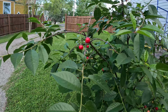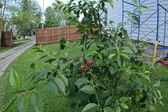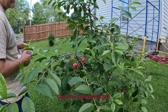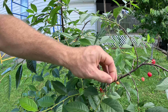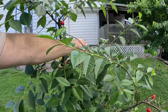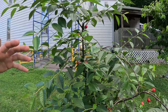Cherries have to ripen on the tree — you can't pick them when they're not ripe and expect them to ripen on the counter. The problem is birds will come and start eating them, and you'll find just the pits left. With a small tree like this you want to get a net and cover them up. I didn't do it this year because we got so many cicadas that the birds aren't coming over to eat the fruit.